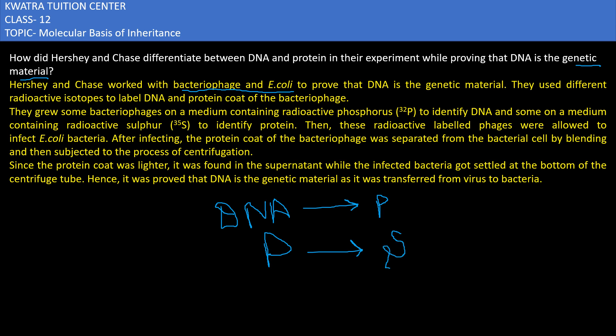They used bacteriophage and E. coli in the experiment, because bacteriophage infects bacteria and it can transfer the genetic material.